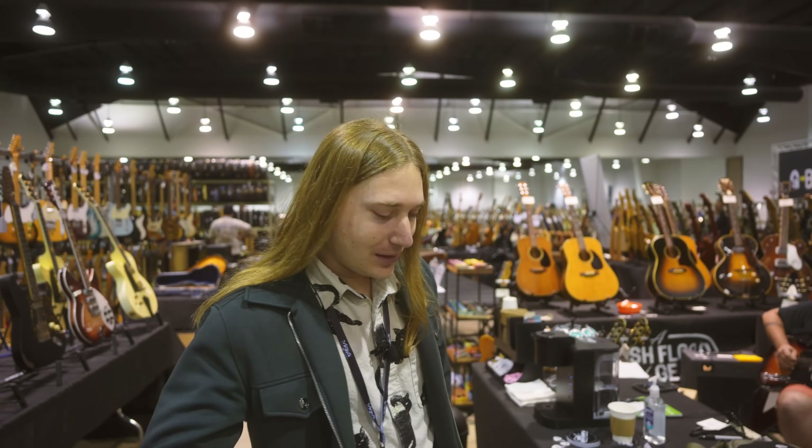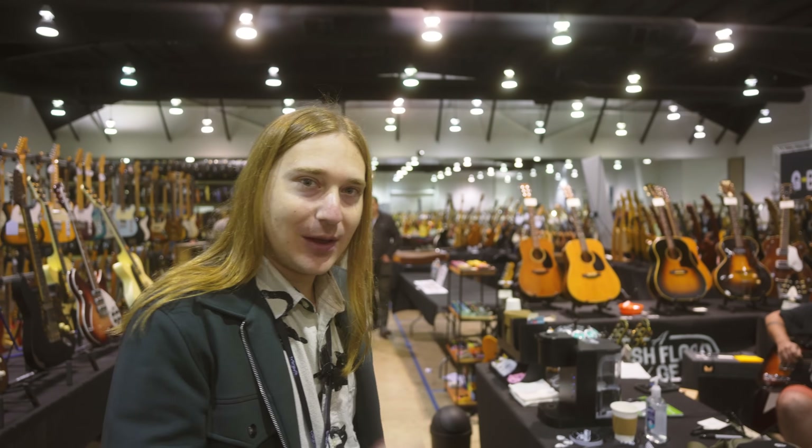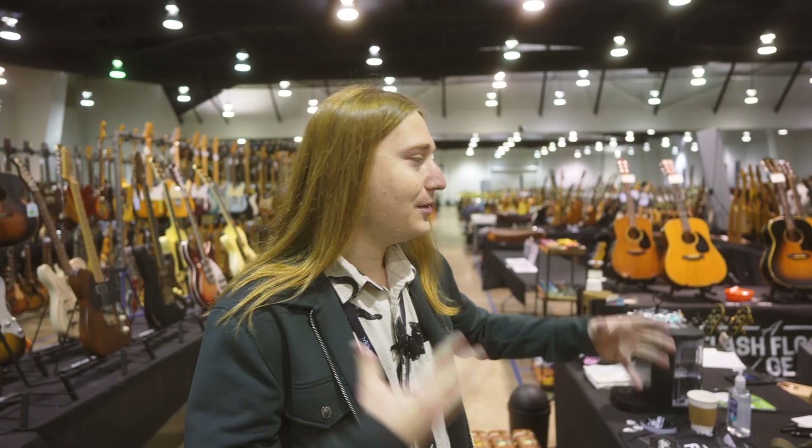We've made it to Saturday. It is finally time for the public to join us — they'll be here in just about a half an hour. I've got to get a cup of coffee going, get all these new acquisitions organized. Some things happened after we stopped filming yesterday — right when we were wrapping up, we ended up doing a deal with Guitar House of Tulsa, which always happens at some point in the weekend. Drew wanted this cool jumbo we had as well as a Greco, and we made a deal and ended up with a bunch of cool inventory.